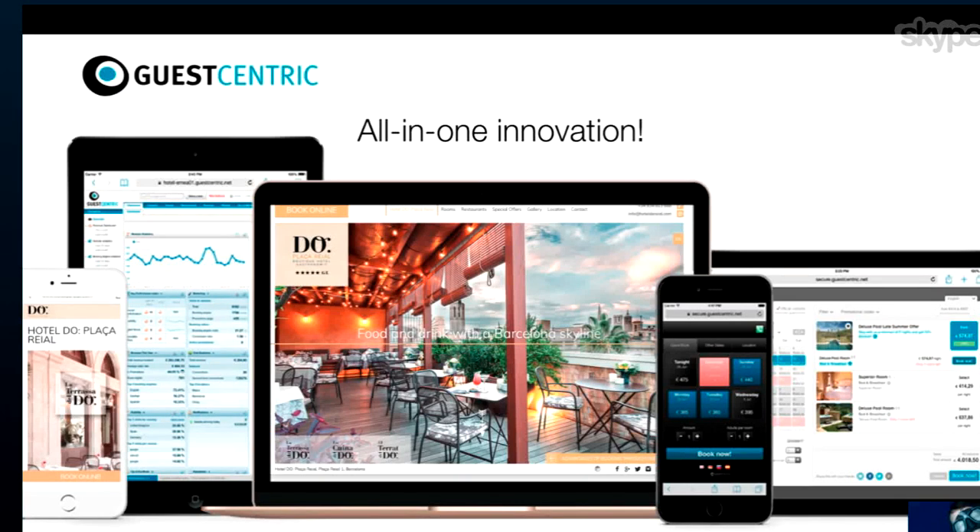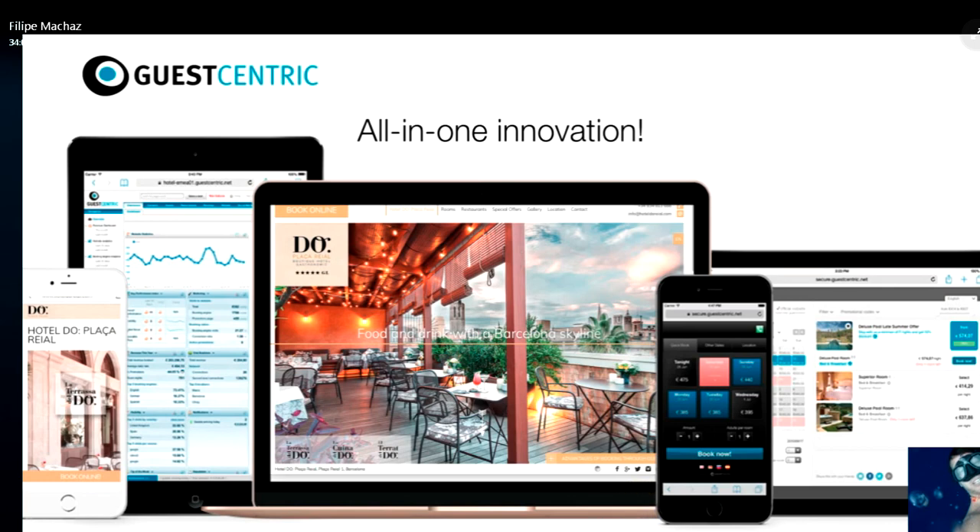Hi everyone, thank you so much for joining me. I'm here with Jeremiah and we are going to touch a few points around e-commerce and website design. Guest Centric is a company focused on helping hotels get more direct bookings. We've built thousands of websites for hotels and won around 150 awards. But I'd like to show you that beautiful websites are not necessarily built to sell.